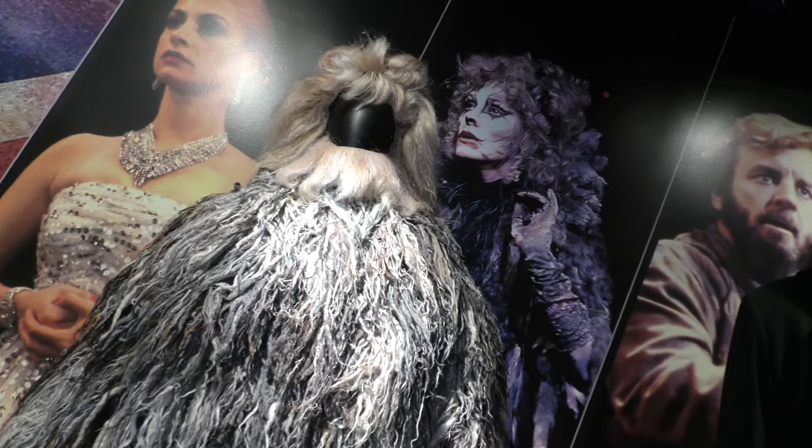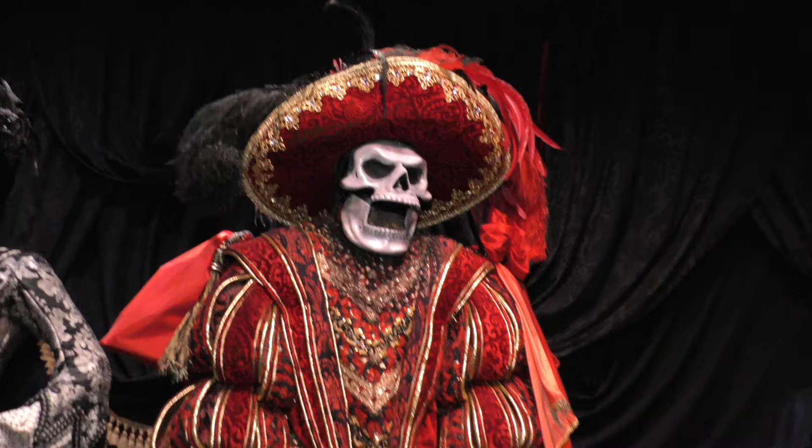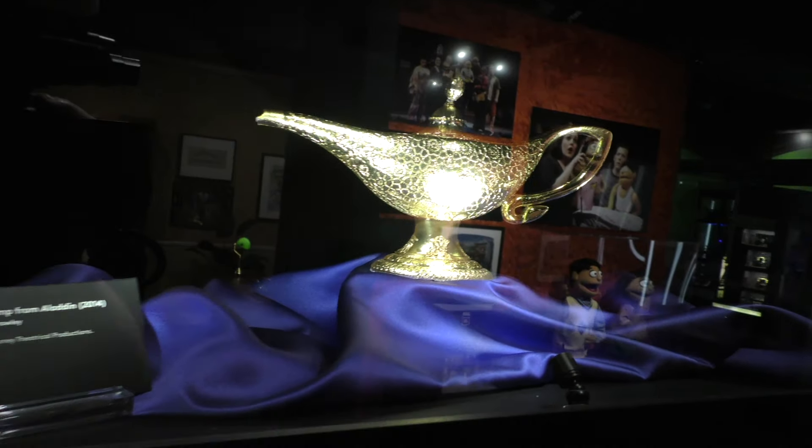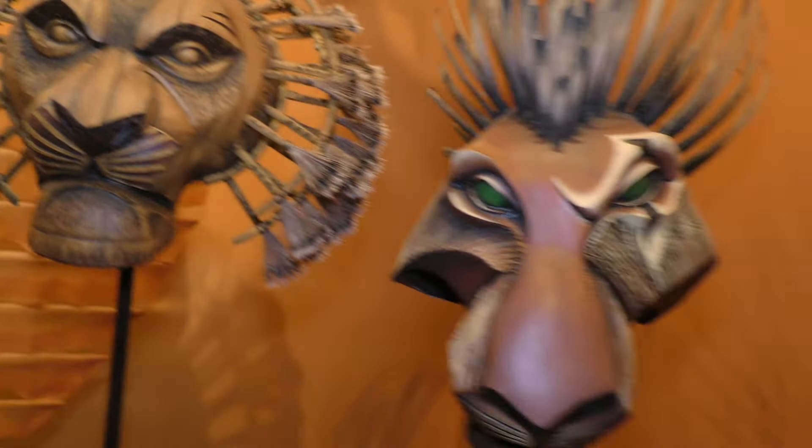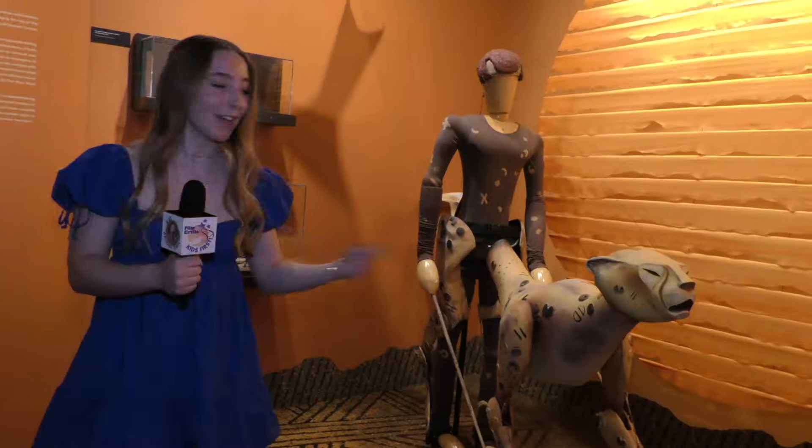Definitely gonna walk away with a lot of memories from this museum. The Phantom of the Opera is here at the Museum of Broadway. If you're a Disney fan, you're gonna find a lot of Broadway treasures here. Can you feel the love tonight? Well, I certainly can. Look, it's Lion King!